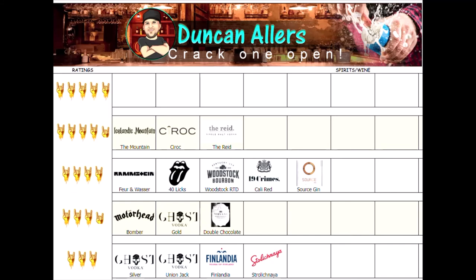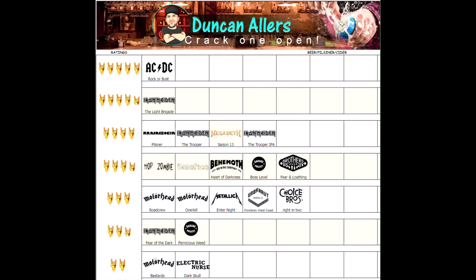Here we have our spirits list. Joining the other two vodkas at the top is The Red Single Malt Vodka, which we tasted today — that comes in at four and a half horns.